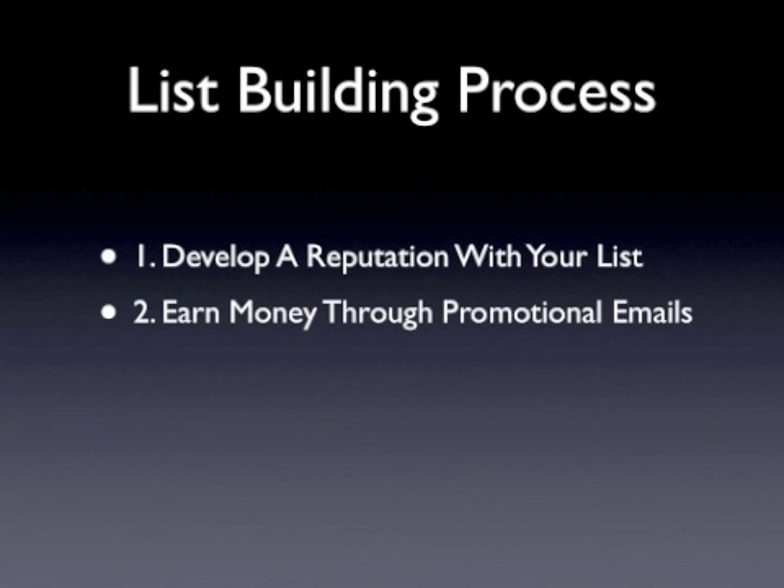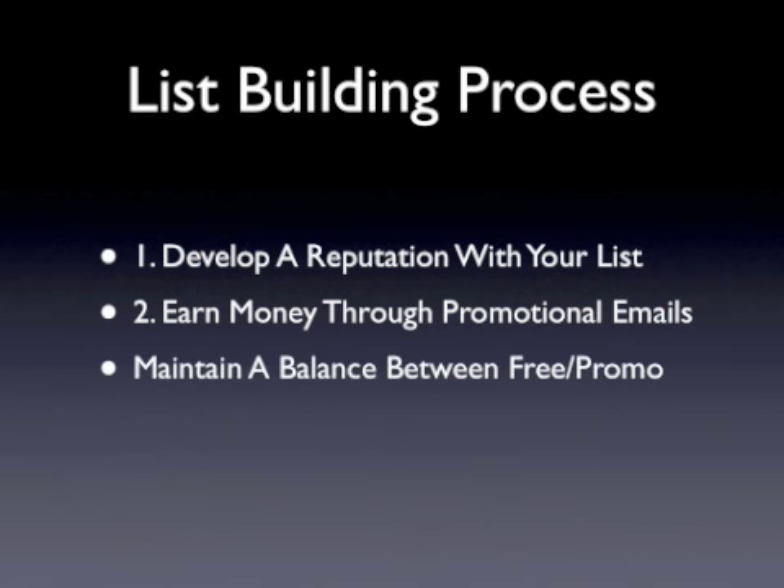Even after you've begun to generate revenue from promotional emails and you've developed a reputation as a credible source, you still need to balance and maintain a list that offers free content and promotional offers. Never forget this.